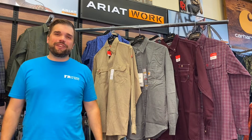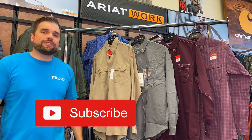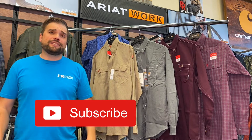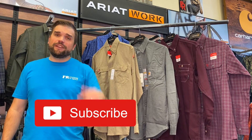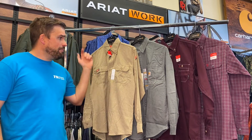Before we jump into today's topic, I'd like to ask you to please hit that subscribe button below so you can stay up to date on all our new products and the tips and tricks to help keep you safe and comfortable out in the field. And just a reminder, all these products are going to be in the show notes below, so make sure and click those links, jump over to our website, and pick yourself something up.